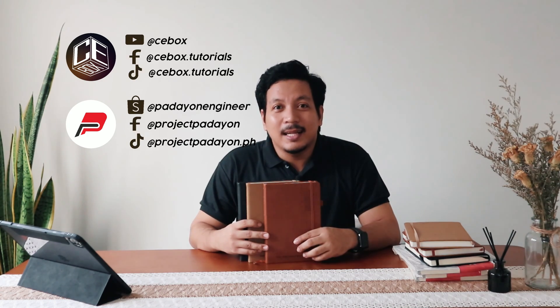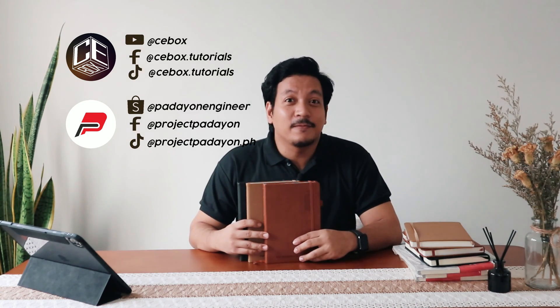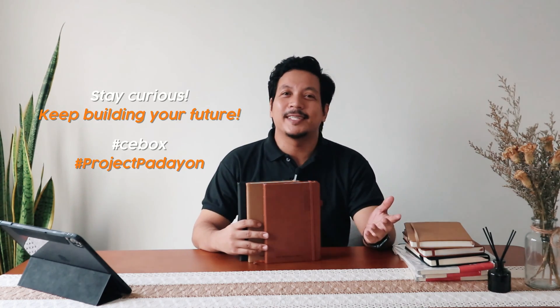So, that's it. Thanks for watching. If you're interested in enhancing your study experience and supporting a great cause, check out the link in the description to get your own Civil Engineering Note Viewer Version 2. Don't forget to like, subscribe, and click the bell icon for more insightful reviews. Stay curious and keep building your future. Hashtag CEBOX. Hashtag Project Padayan.